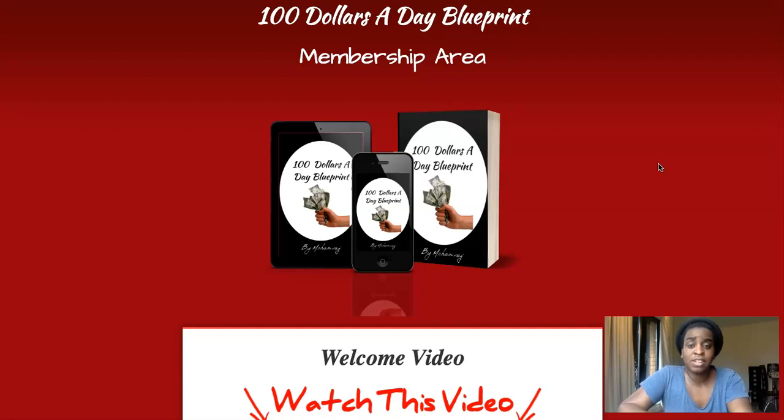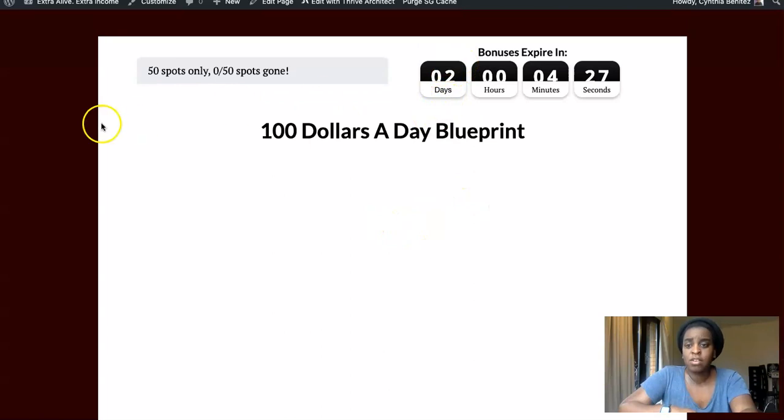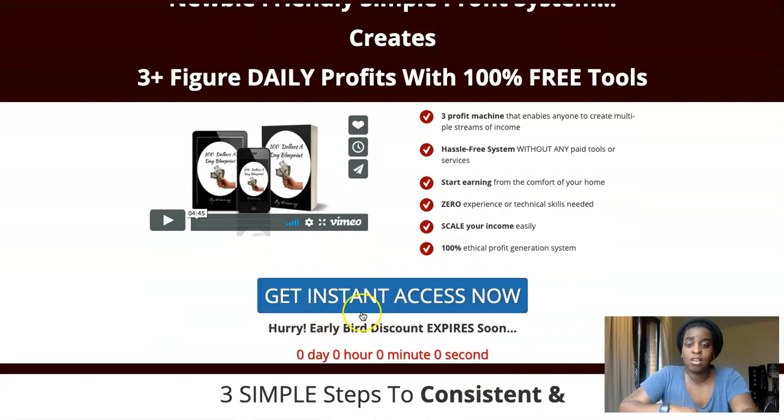If you do the work each day and put in a little bit of time, that's what it's about. If you want to check them out, click the link below — you will get to my review page. My bonuses are only for 50 spots, so when the timer hits zero my bonuses will expire and you won't be able to get them.